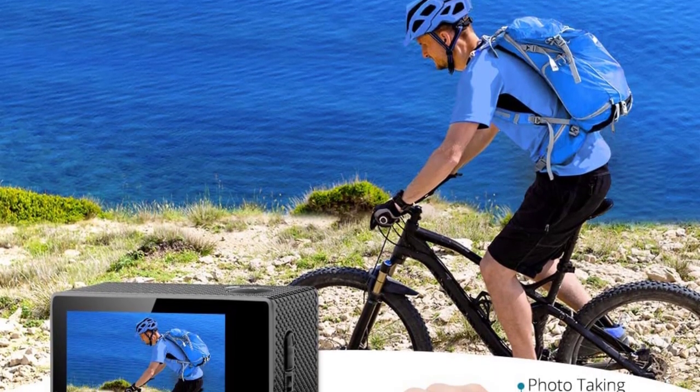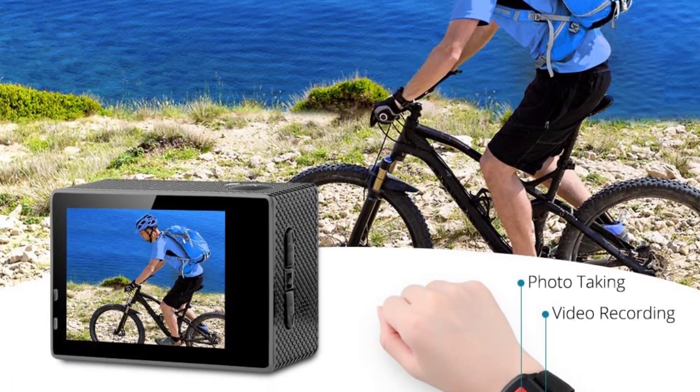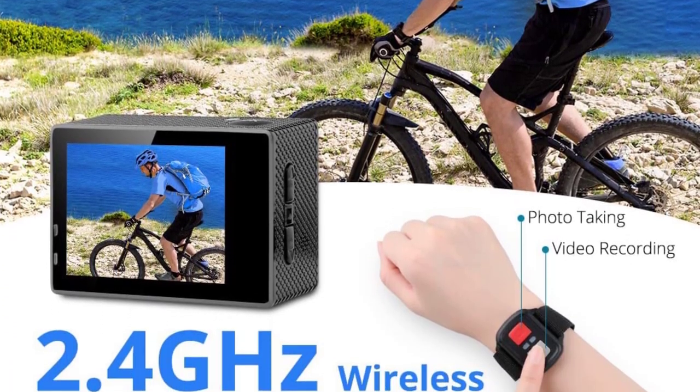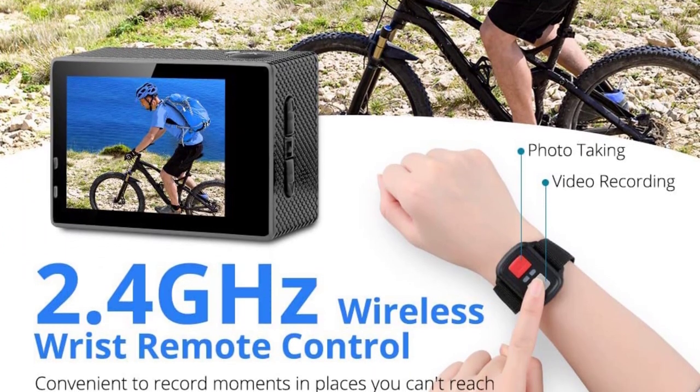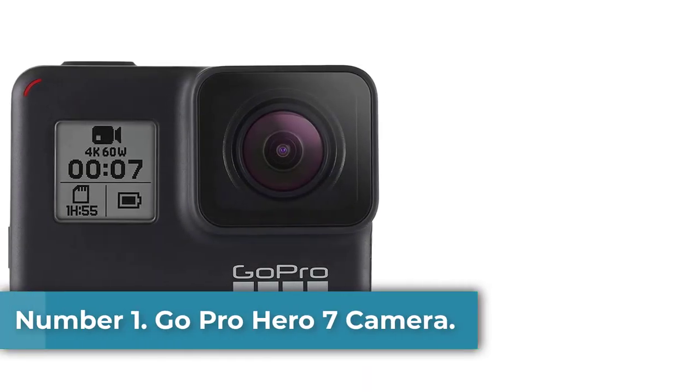We made sure to note what kind of lens and sensor each of these cameras comes with, as well as the maximum resolutions for video and stills. If you want more camera products with a high resolution for photos and videos, check out our guide to the best waterproof camera. Number 1: GoPro Hero 7 Camera.